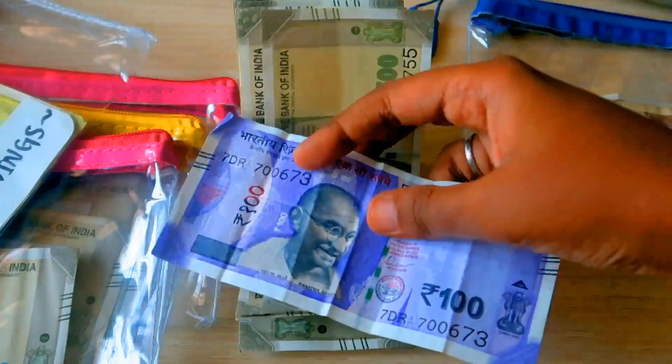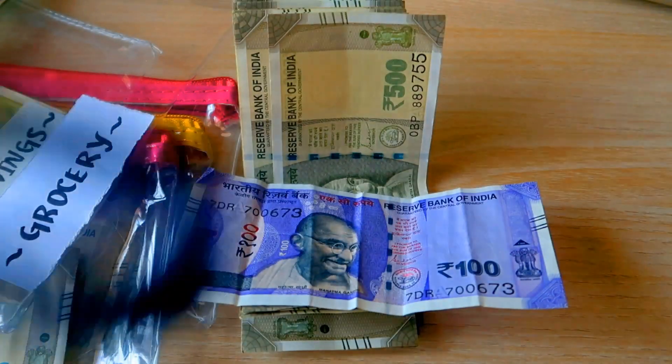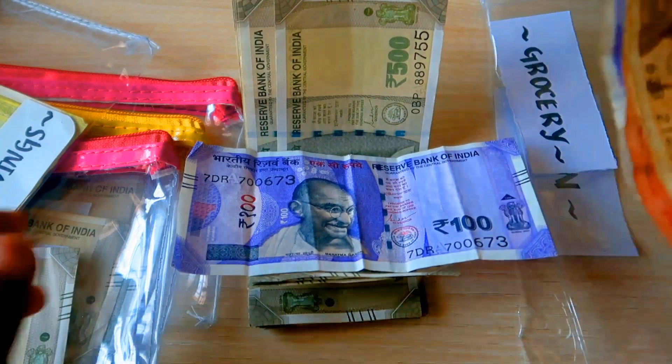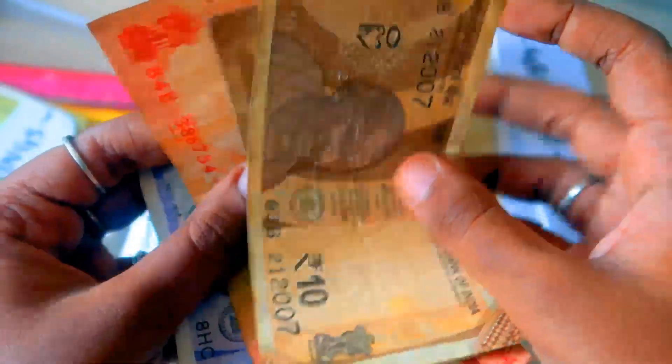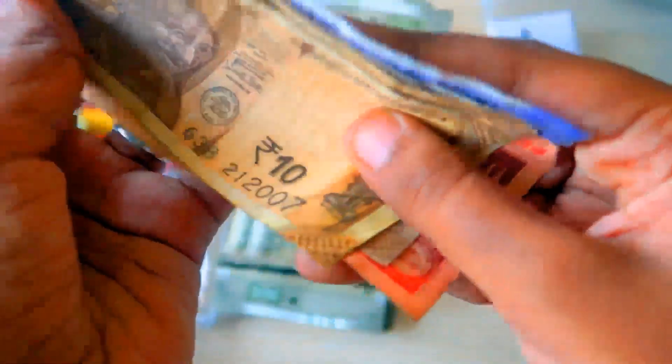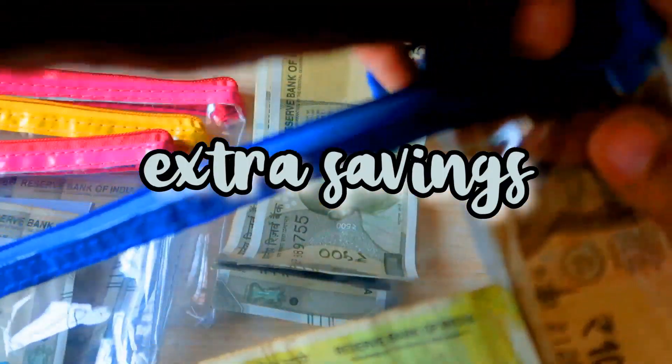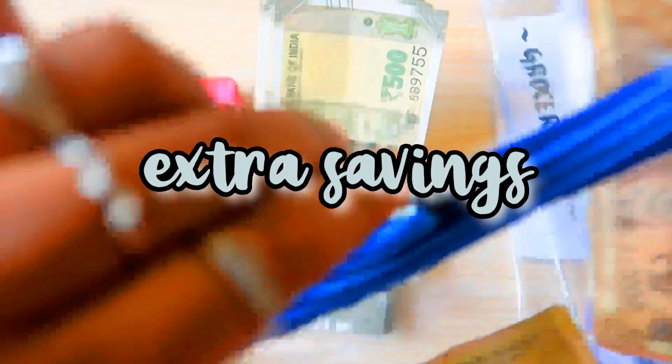Let's see how much we have left. In the grocery pouch I have 100 rupees left, and in the fun category I have 100, 20, and 210 rupee notes — adding up to 240 rupees going into extra savings. This month's extra savings looks really good!